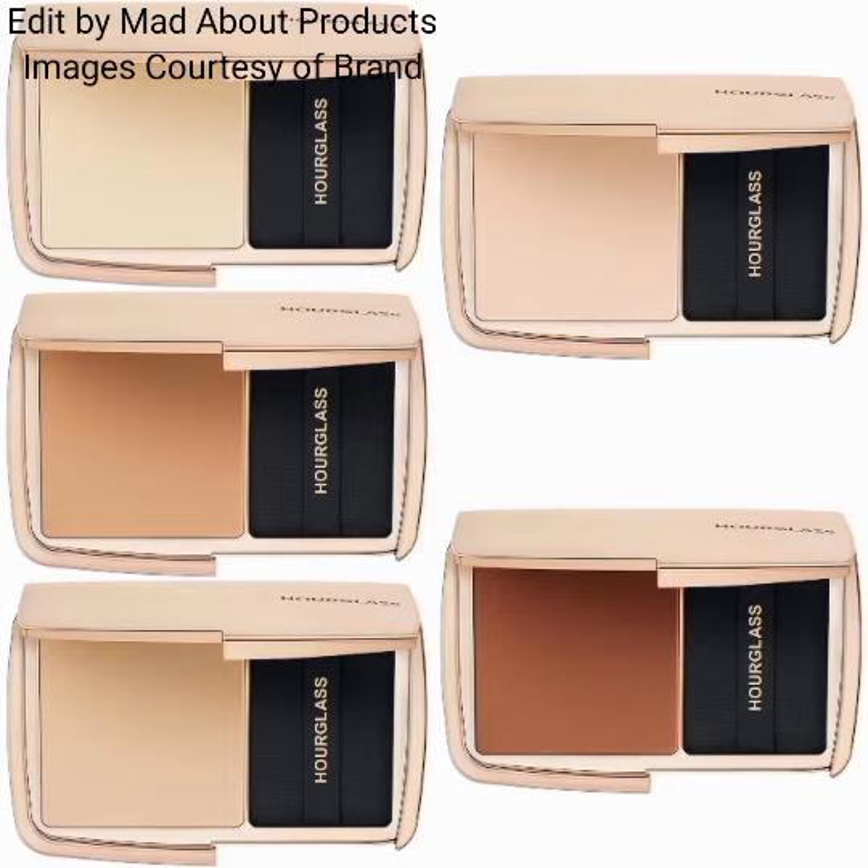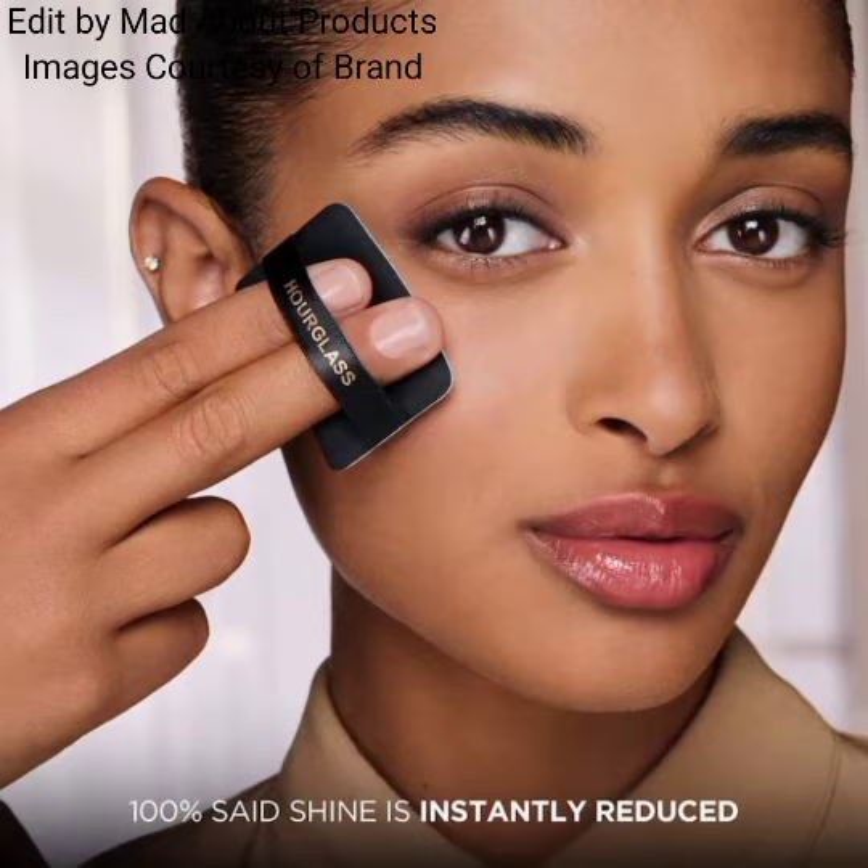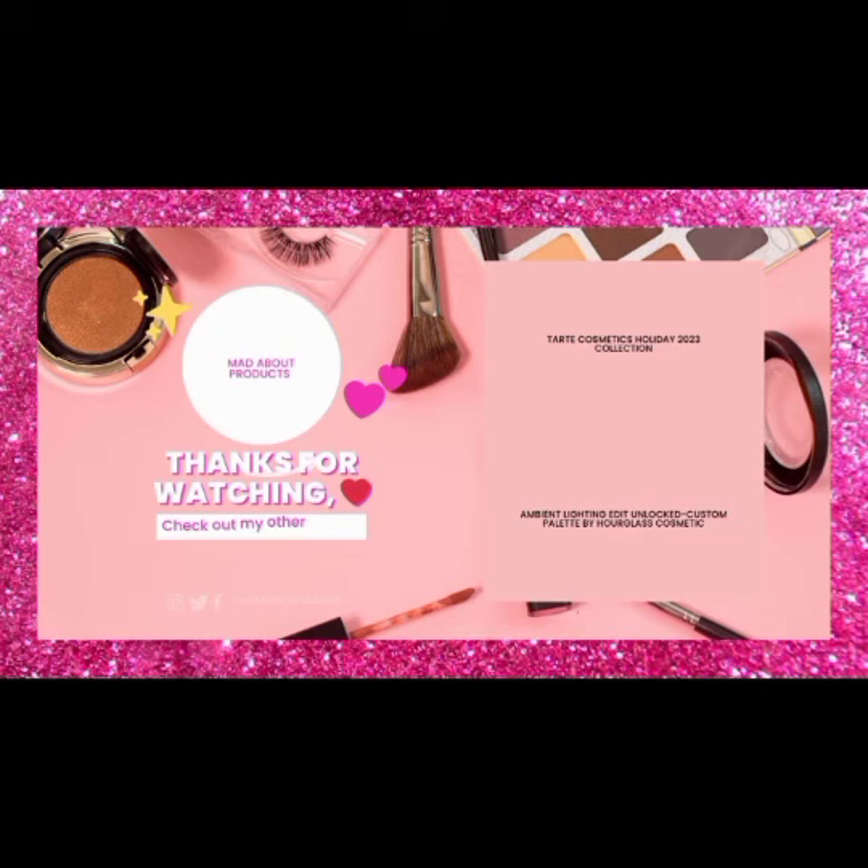If you liked today's video, please give it a big thumbs up, subscribe to my channel, and hit the bell icon so you'll be notified of the latest and accurate beauty news. Till then, stay tuned, stay connected, and keep watching. Thank you so much for watching and supporting — bye bye!